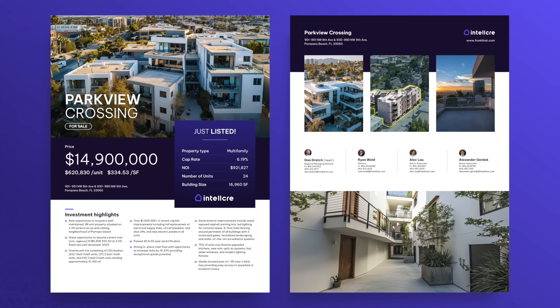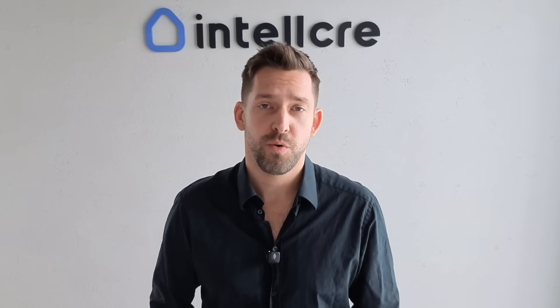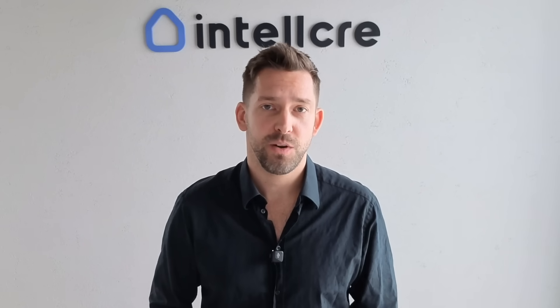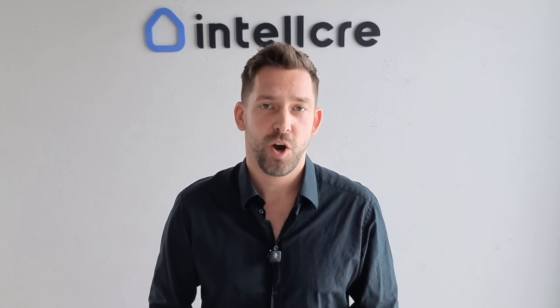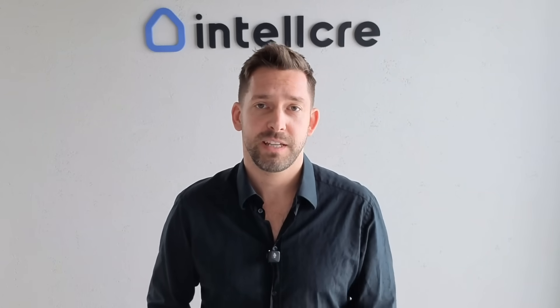And that's it — a sleek professional flyer generated in under a minute. So if you're a real estate agent or broker who wants to market listings faster and look great doing it, try the Intel CRE flyer generator. It saves you time, keeps your branding consistent, and makes every property presentation look like it came from a top-tier marketing team. Go to IntelCRE.com and start creating your first flyer today. Thanks for watching and I'll see you in the next video.